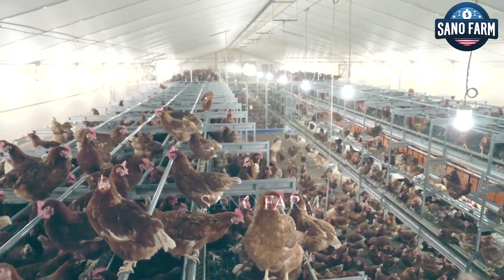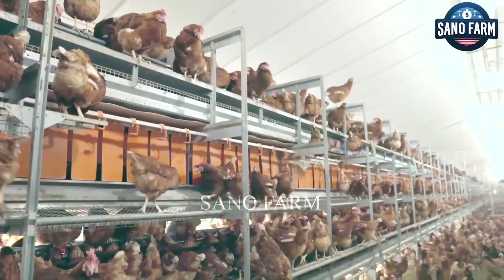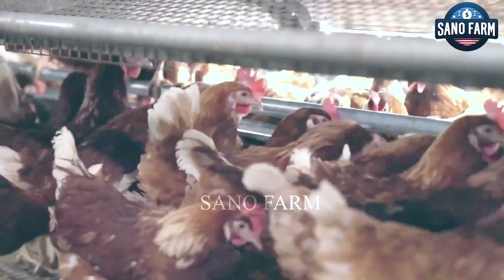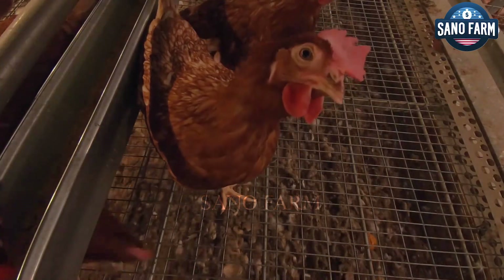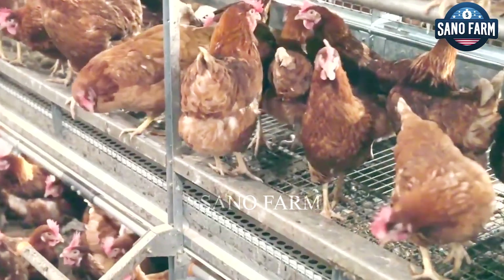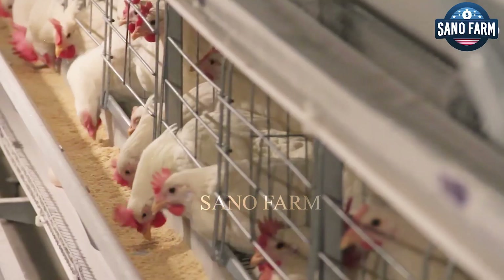Labor is also reduced since the system automates feeding, watering, and egg collection. Additionally, feed waste is minimized, and the system enhances disease prevention by reducing contact with waste. Overall, cage farming is an efficient and economical choice for modern poultry operations.